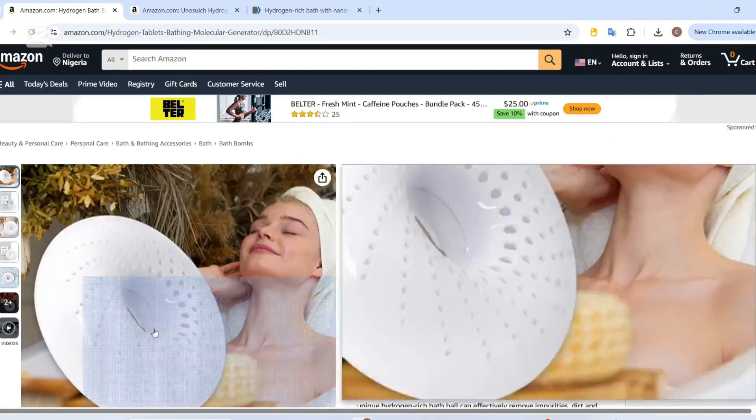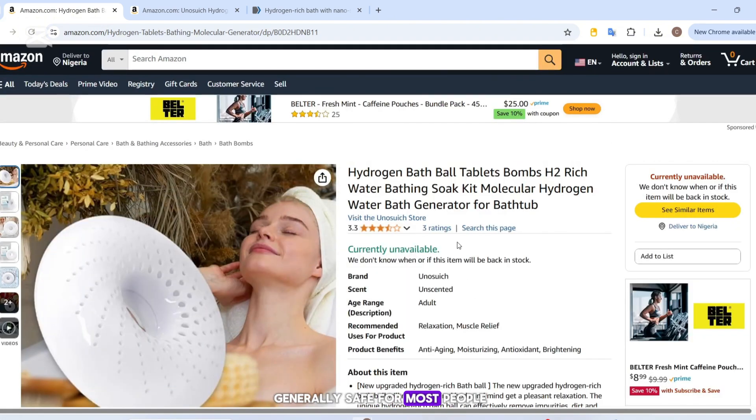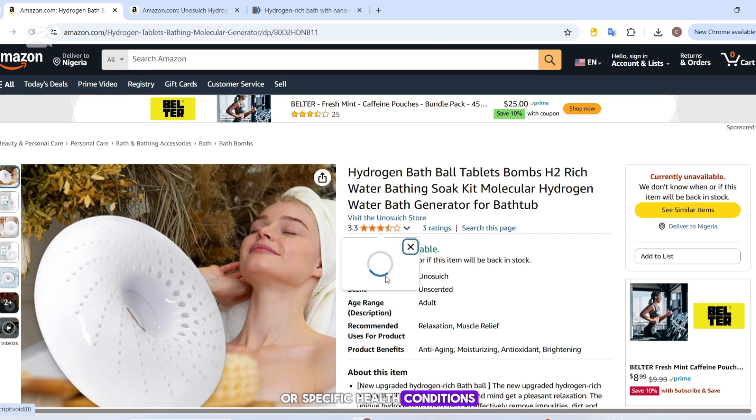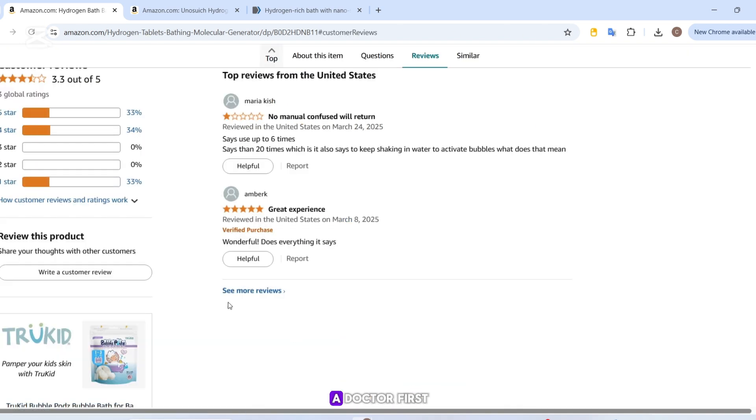As for safety, these bath bombs are generally safe for most people. But if you have sensitive skin or specific health conditions, it's always a good idea to check with a doctor first, especially when using a product that claims to affect your bloodstream or biological functions.